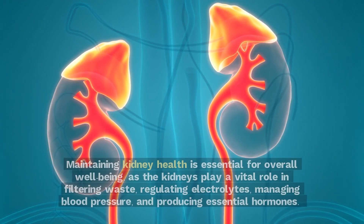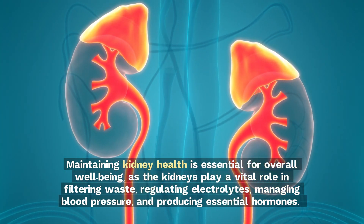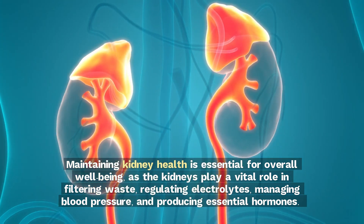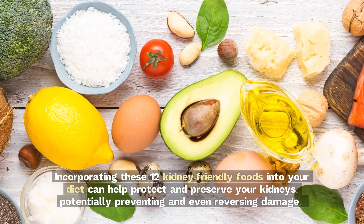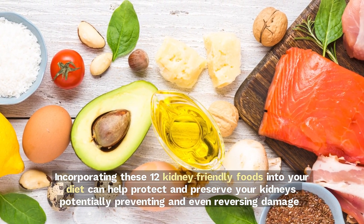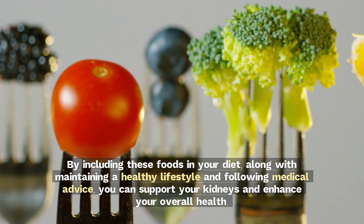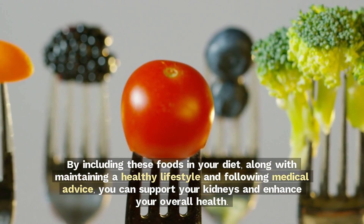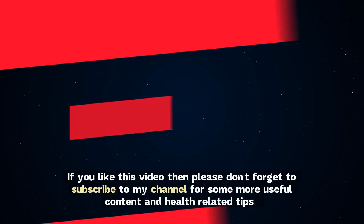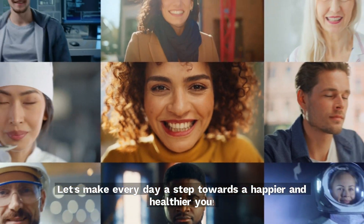Conclusion. Maintaining kidney health is essential for overall well-being, as the kidneys play a vital role in filtering waste, regulating electrolytes, managing blood pressure, and producing essential hormones. Incorporating these 12 kidney-friendly foods into your diet can help protect and preserve your kidneys, potentially preventing and even reversing damage. By including these foods in your diet, along with maintaining a healthy lifestyle and following medical advice, you can support your kidneys and enhance your overall health. If you like this video, please don't forget to subscribe to my channel for more useful content and health-related tips. Let's make every day a step towards a happier and healthier you.